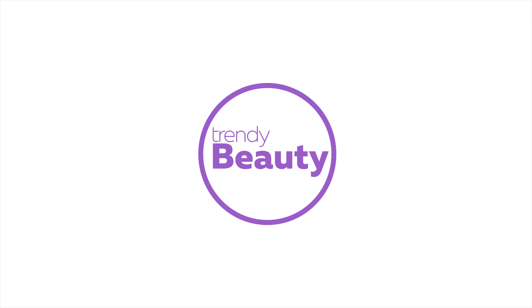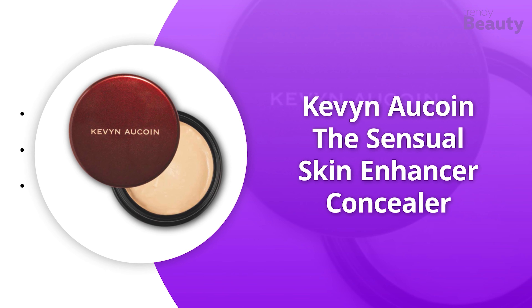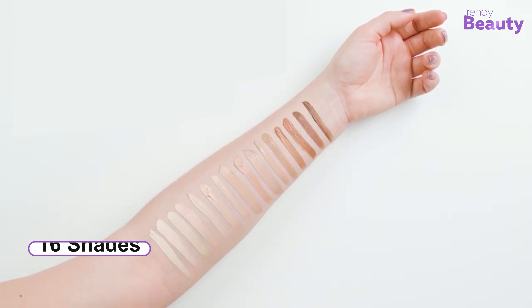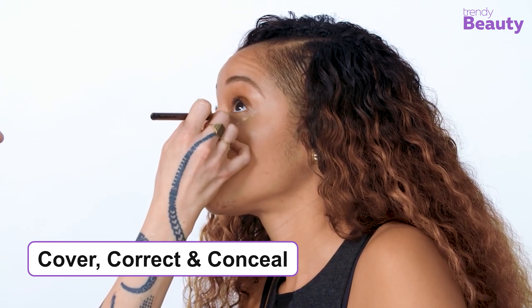Just like any other makeup item or skincare product, oily skin needs a concealer which works well to match the condition of skin. The main problem with oily skin is that it starts giving a shiny outlook after some hours of makeup application. So if you have oily skin, you need to choose a concealer which will provide you with a matte finish, because with just a wrong tap your concealer will never stay in place no matter how hard you try.